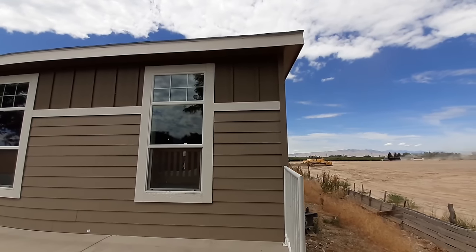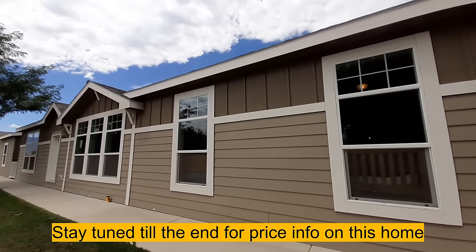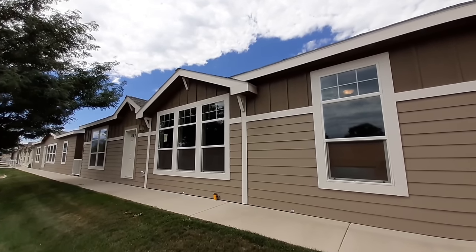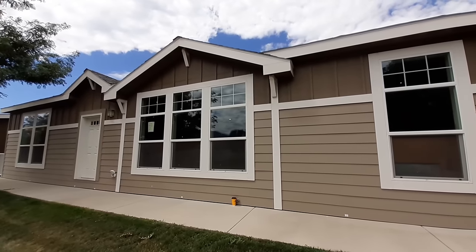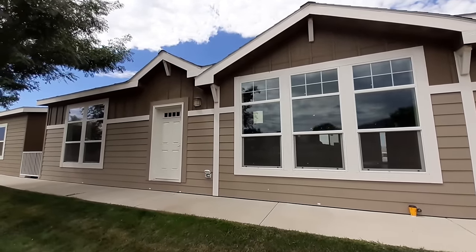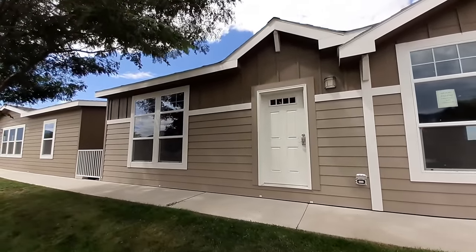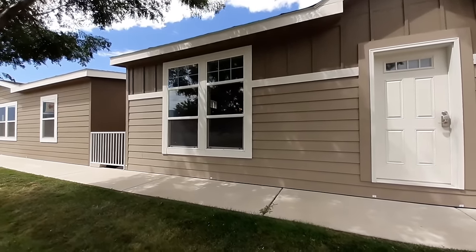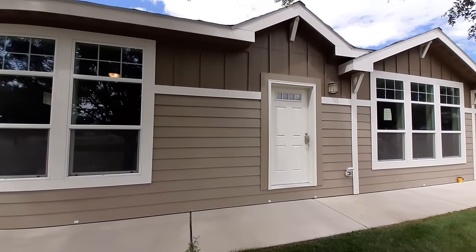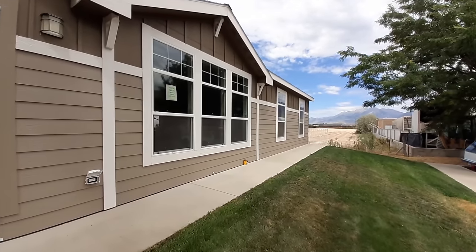Hello there, thanks for clicking on the video. This is Nate. I want to introduce you to the Champion Hidden Valley model 6623M. This is a three-bedroom, two-bath, 1880 square foot home. I just did one not too long ago in Montana, but this one's got some nicer options in it. Thank you to Luxury Homes here in Springville, Utah for letting me come film their homes. Let's head on in.